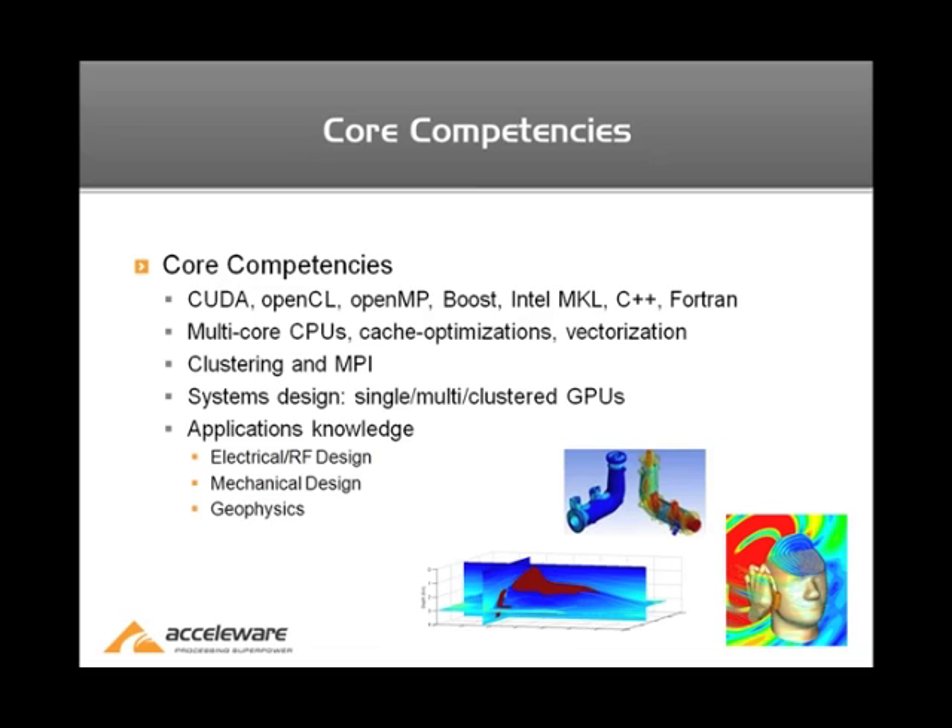Accelerware has expertise in many different areas of high-performance computing, including CUDA, OpenCL, OpenMP, Boost, and using the Intel MKL, as well as optimizing C++ and Fortran. We also have experience working with multi-core CPUs, caches, and vector operations.